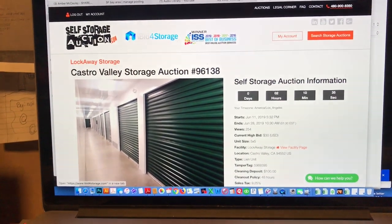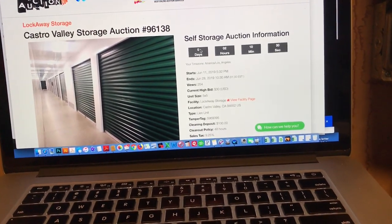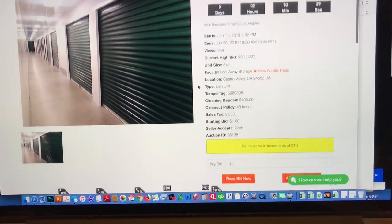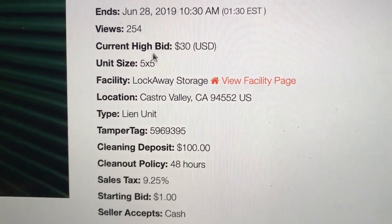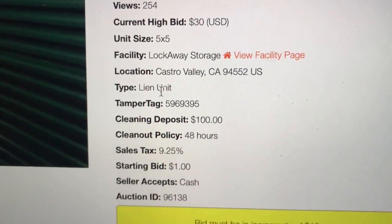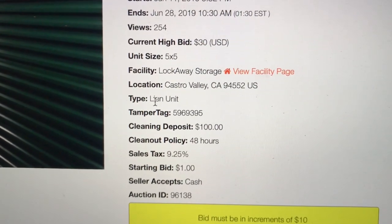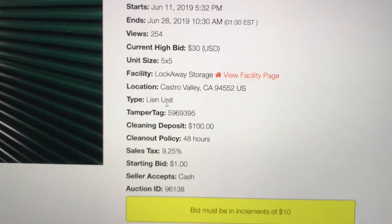So here we are on SelfStorageAuction.com and this is all we get to see — just that right there. That's nothing, right. But here's the nitty-gritty: the current bid is 30 bucks, the unit is a five by five, and it is a lien unit. A lien unit means that someone didn't pay their bill and they put a lien on it.